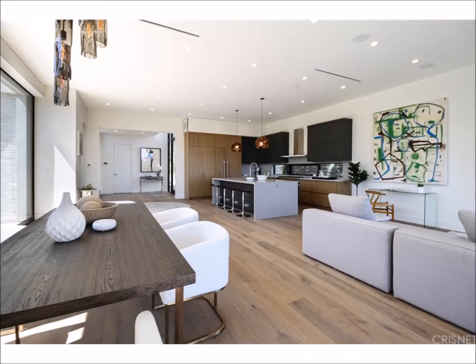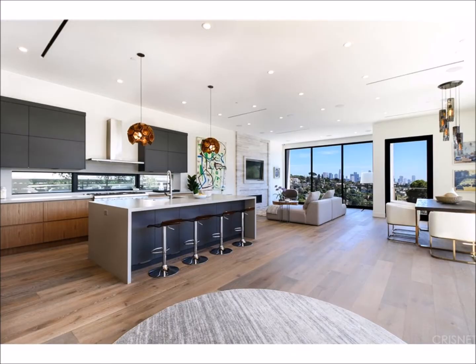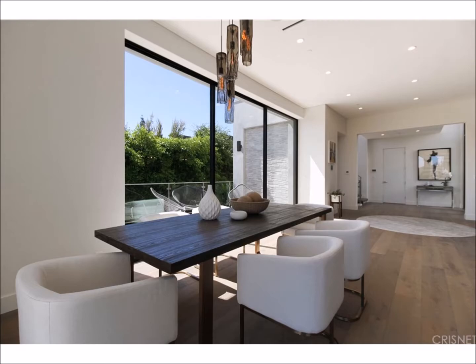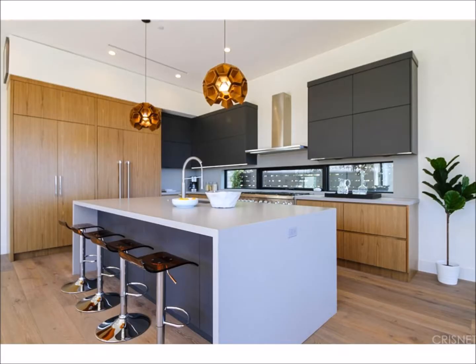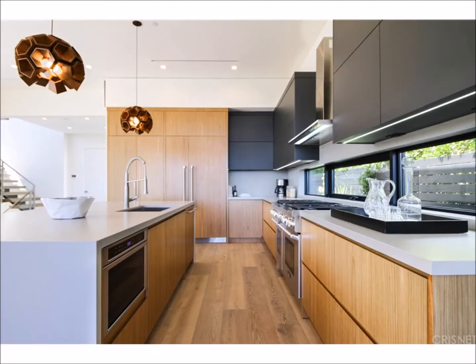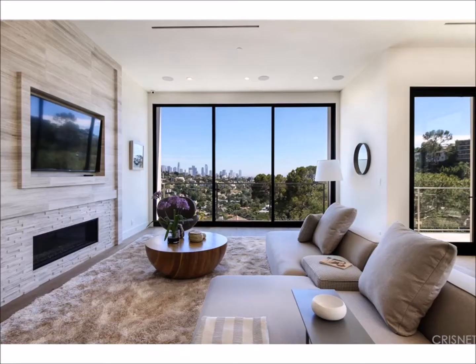On the second floor is the open concept chef's kitchen, living room, and dining room. The gourmet kitchen features high-end double stainless steel appliances, Caesarstone countertops, and Spanish porcelain tile. The living room has views and a fireplace.